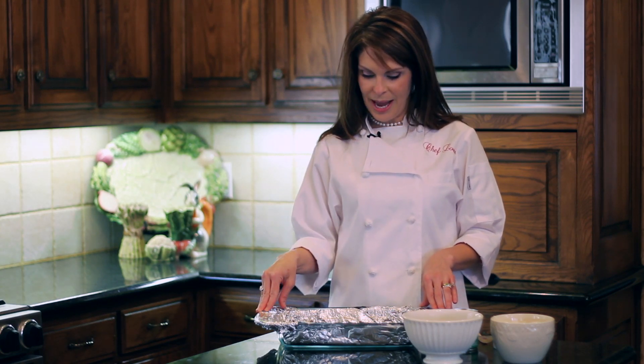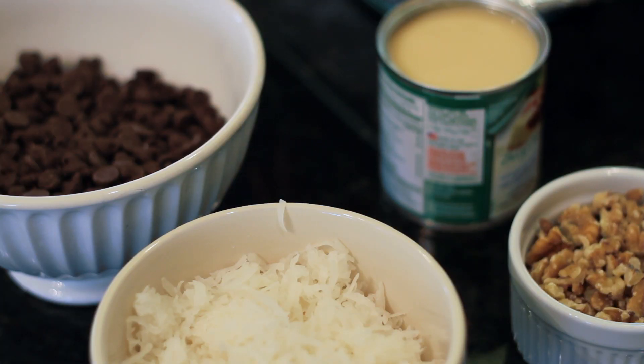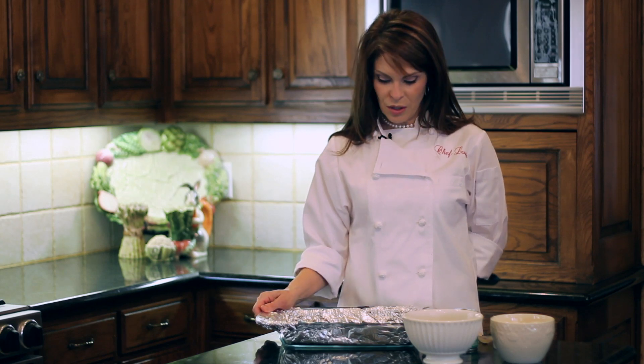I poured the batter into my prepared dish and baked it for about 20 minutes in a 350-degree oven. I didn't bake them all the way done because I'm going to bake them a little bit longer once we add the ingredients. We've got semi-sweet chocolate chips, coconut, walnuts, and Eagle Brand condensed milk — that's all we need to make this delicious dessert.